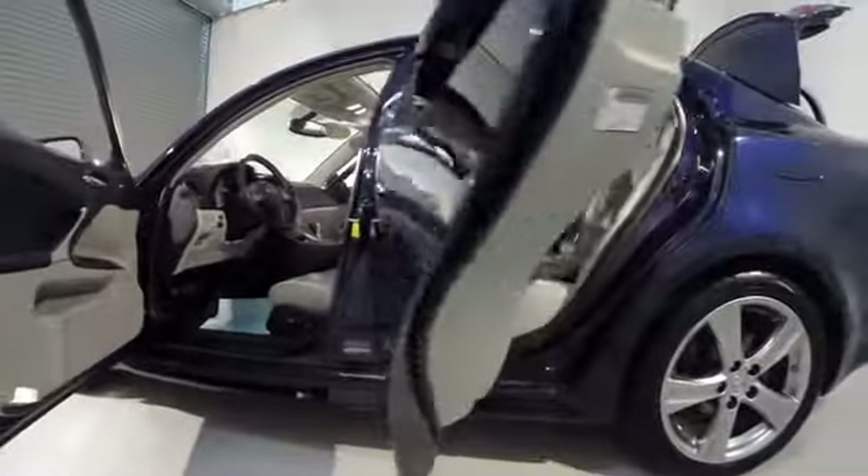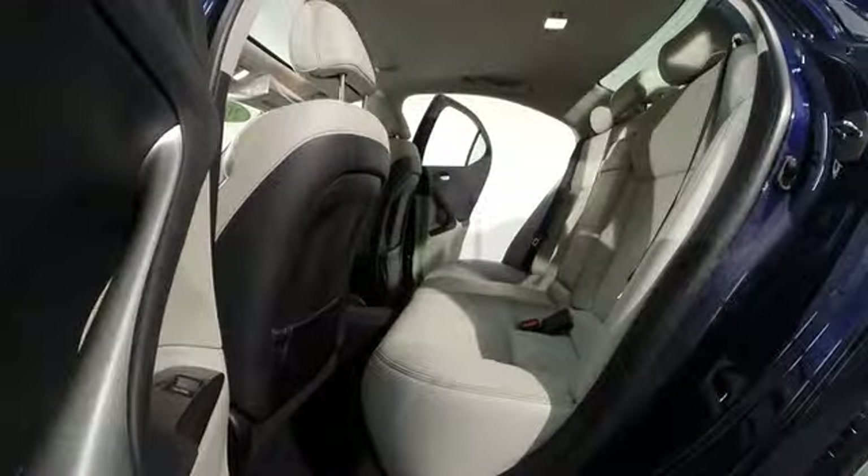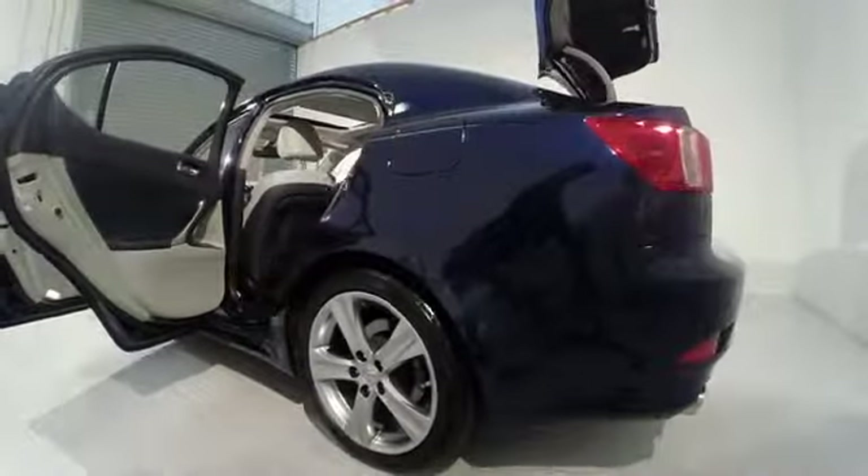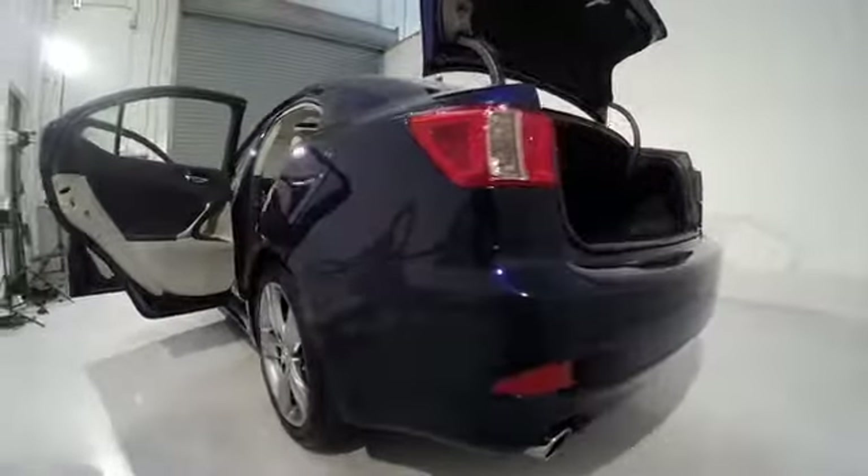Here are some of this vehicle's great options: navigation system, traction control, power passenger seat, dual airbags, power steering, air conditioning, four-wheel disc brakes, fog lights, and security system.